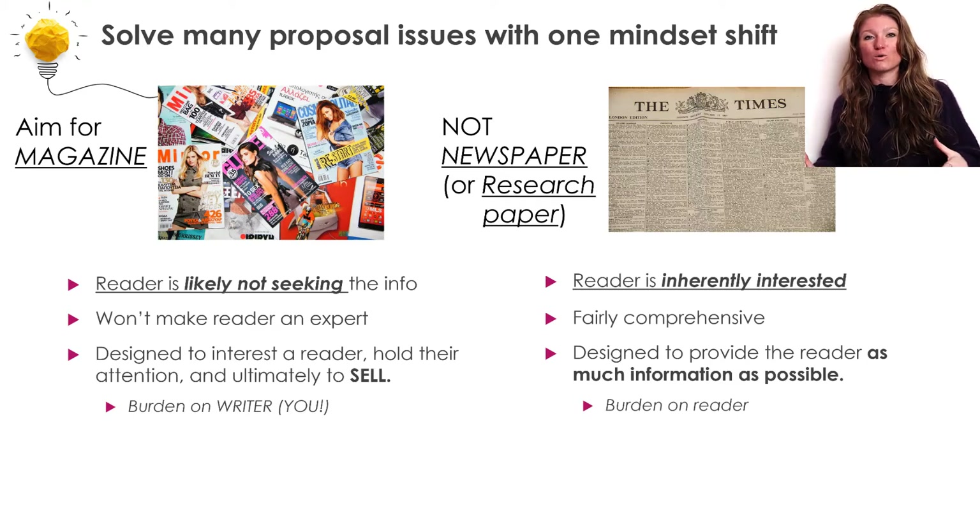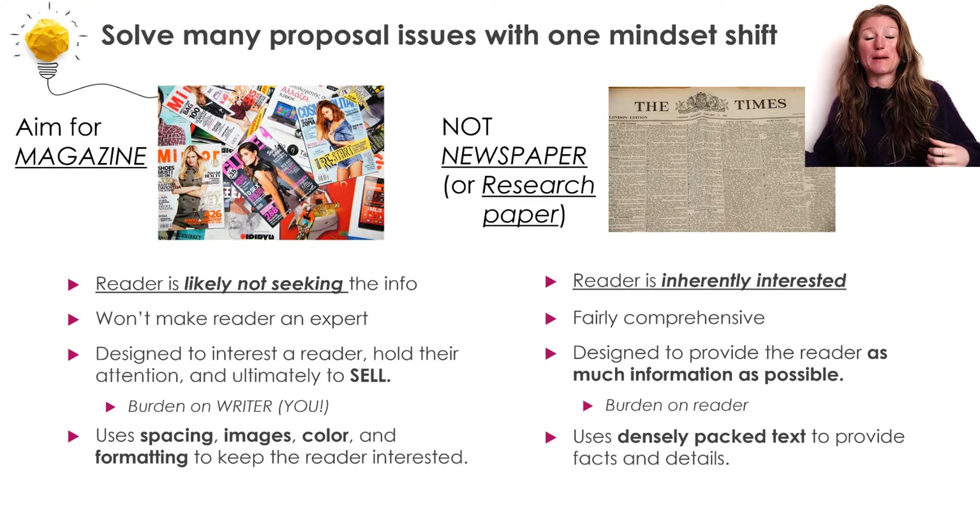We're even going to move away from how a newspaper or research paper looks. Instead of providing mainly paragraphs of densely packed text, we're going to change it up and make it a flashier document. Because we want to catch and hold our reader's attention and make our key points impossible to miss, we're going to use formatting as our friend.